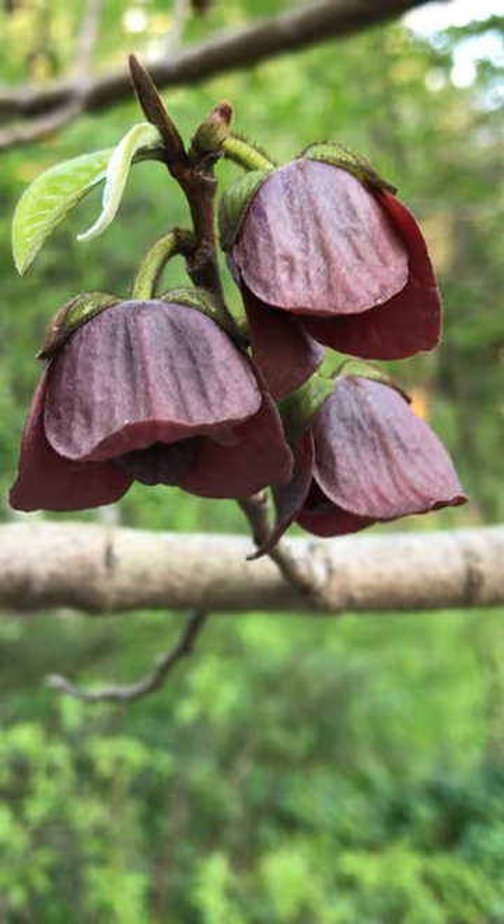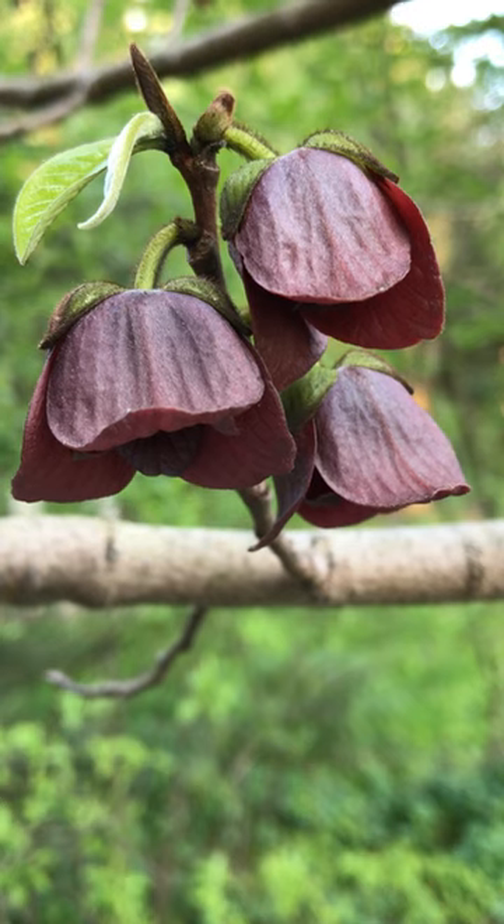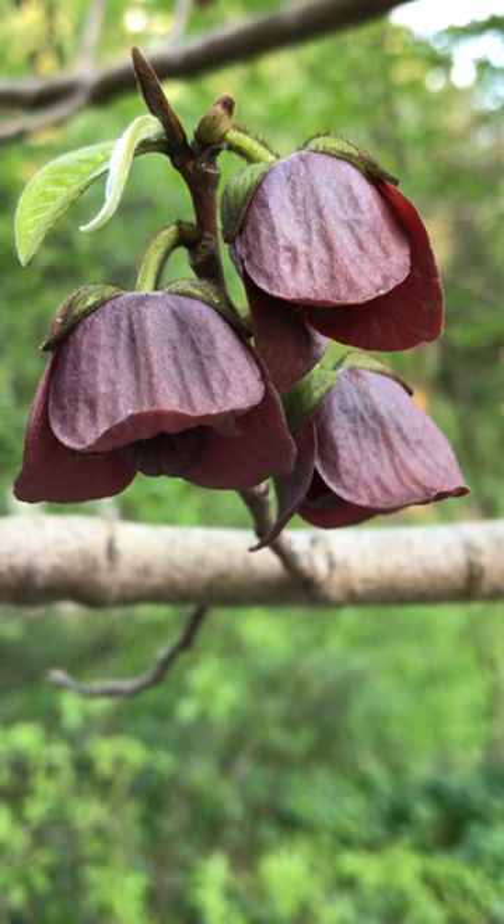Hi, this is Peggy Yen from American Beauty Native Plants. Would you like to spend a minute in my garden? Today we're looking at Asimina triloba, commonly called pawpaw.